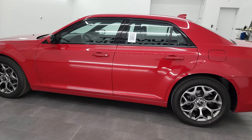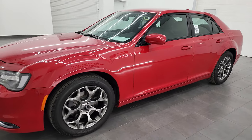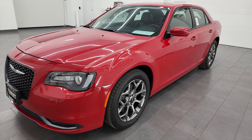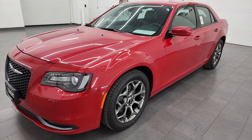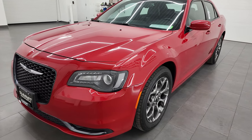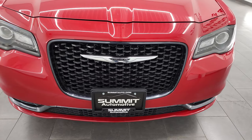This 2017 Chrysler 300 has the 3.6 liter V6 Pentastar engine that puts out 300 horsepower. It's paired with the 8-speed automatic transmission. This car is going to get you 27 miles per gallon on the highway, 18 city. This car has been fully safetied and inspected by our service shop, has a fresh oil and filter change, all the fluids have been checked and topped off, and it is 100% ready to go.